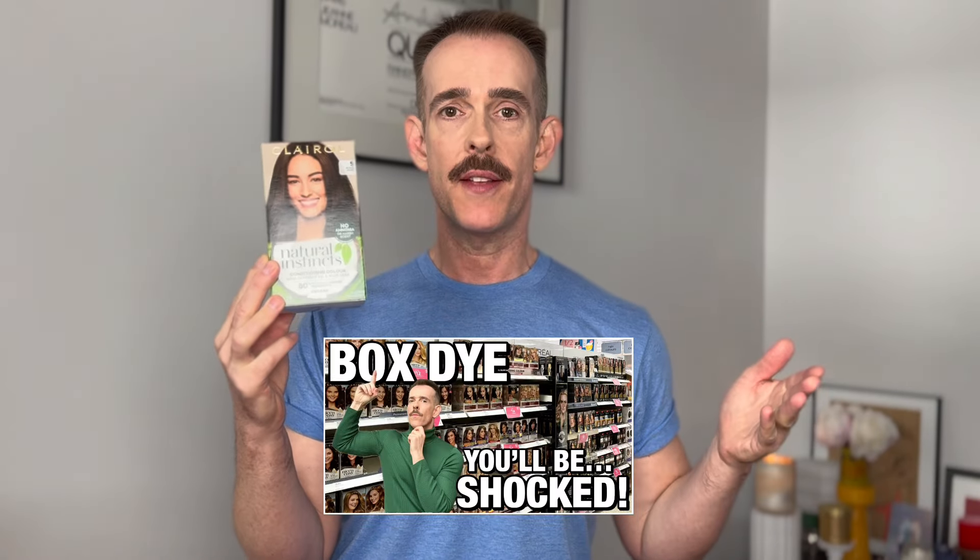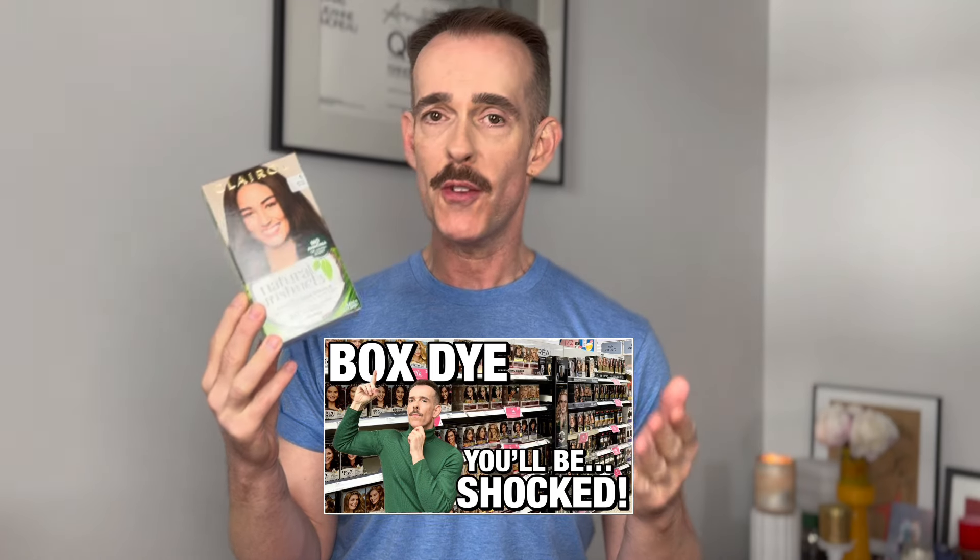Box dye — what you might call box dye, what I call home hair colour. I had a video here on my channel that did rather well and lots of you enjoyed it. It did get a little bit spicy in the comments at times, but hey ho, that's any social media platform for you. I've had quite a few requests to test some of the most popular home use products, so I thought let's start off with a formula I was really interested in — Clairol's Natural Instincts.